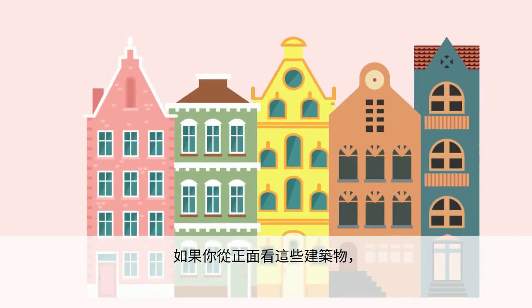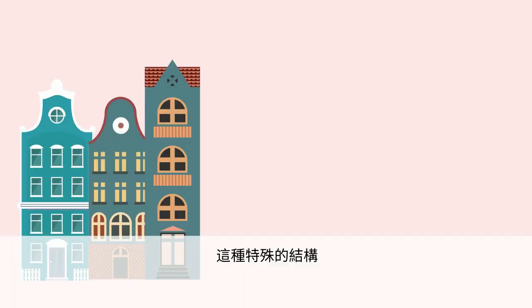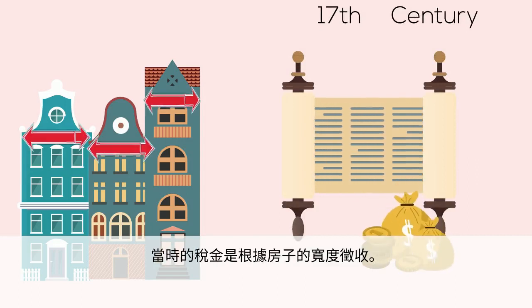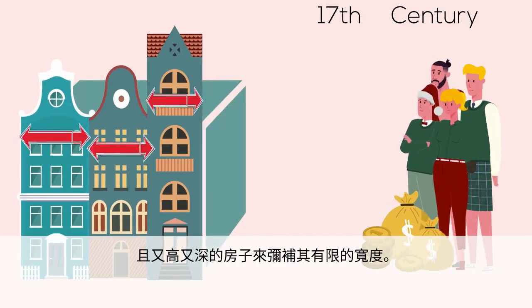If you look at the front of the buildings, they were often strangely thin and tall, similar to long wooden blocks pushed together. This unique structure is closely connected with the city's tax policy during the 17th century, when taxes were collected according to the houses' width. To save money, the Dutch built very thin houses that were tall and deep to make up for their limited width.